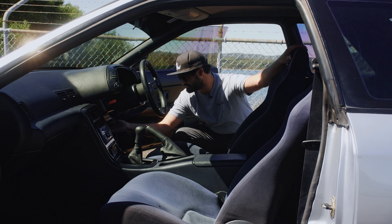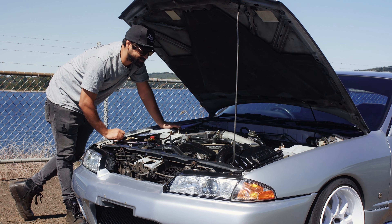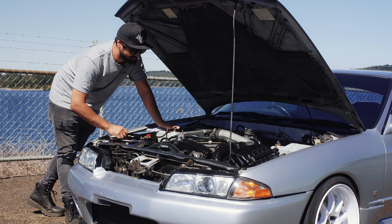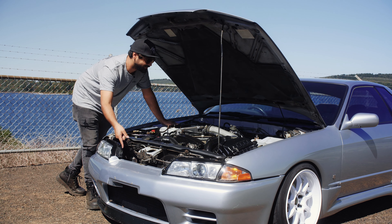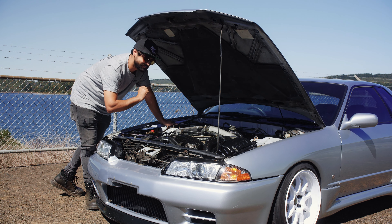Let's head under the bonnet. As you can see, she's pretty clean with the almost dead stock RB20DET engine with a couple of mods ready for you to tune her up yourself, like the front mount, the Walbro fuel pump, and the Haltech Platinum plug-in ECU.